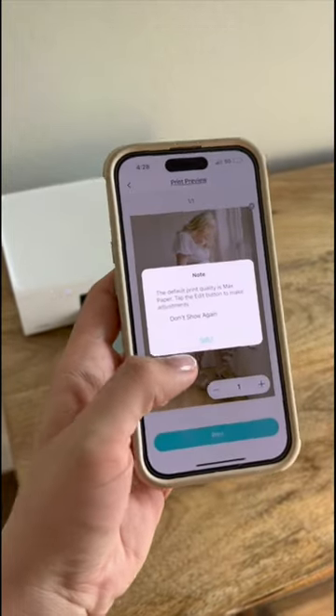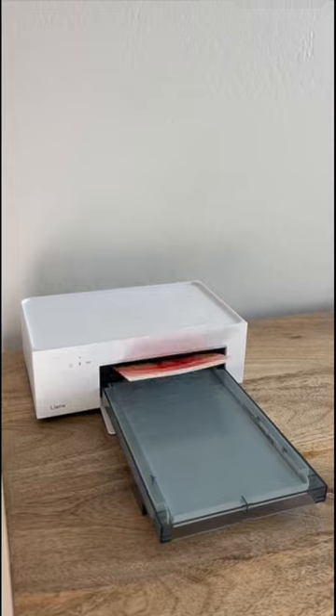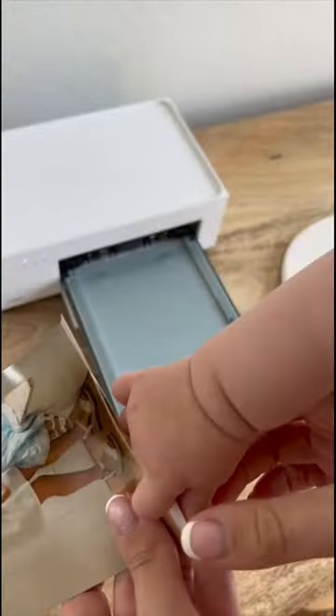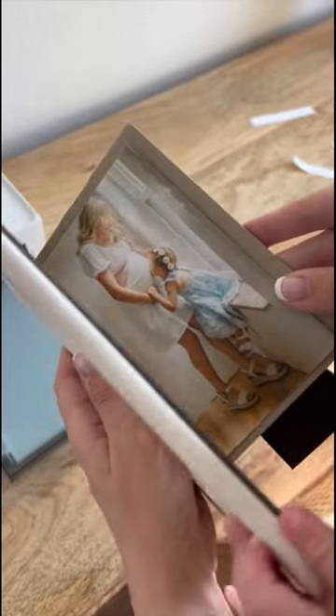I used the Liny Photo Printer. It has an app which allows you to print whatever memories you have captured. The pictures look such high quality once printed, and it's so nice to have a photo printer that allows you to bring photos to life whenever you want.